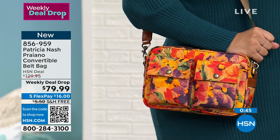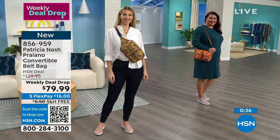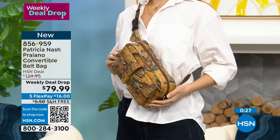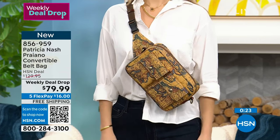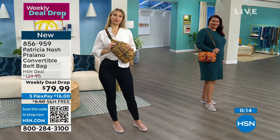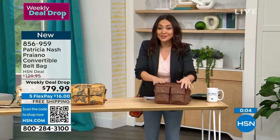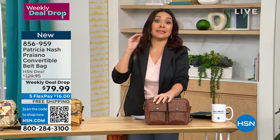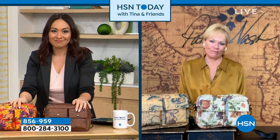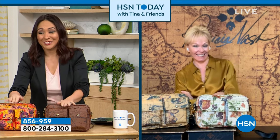The adjustable strap goes from 12 to 26 inches. The bag measures 10 by 7 inches with a 2.5-inch depth. It holds a lot but is also very convertible. Water resistant, two snap-flap closure pockets in front, three interior pockets, big zip closure. Weekly deal drop at $79.99 — whenever you see Patricia Nash on a deal, grab it. Happy new year Patricia — thank you so much!